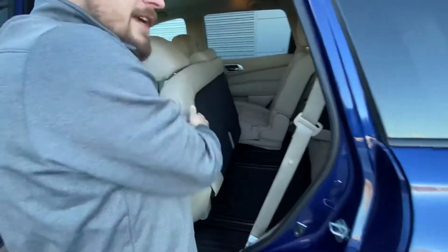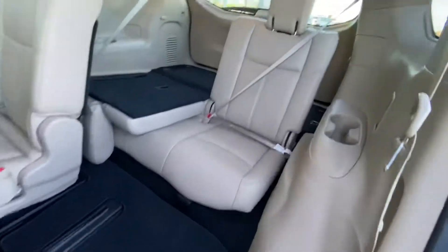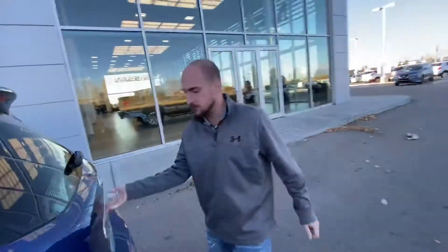And then with the flip of this latch right here, very easy access to that third row. And then enough room back there for any passengers you may have. Those rear grove seats do fold down just in case you need a little bit of extra cargo room.